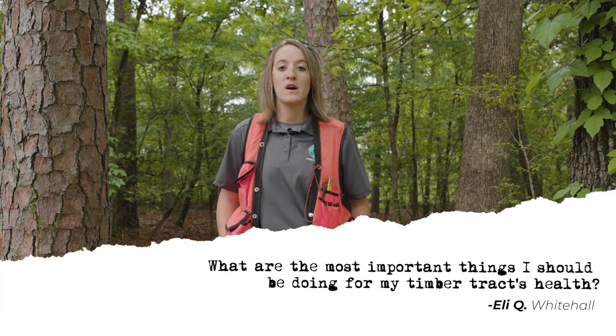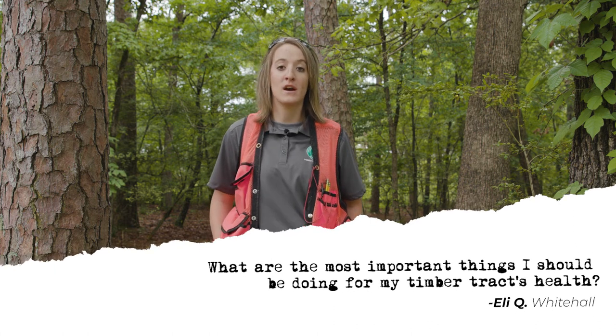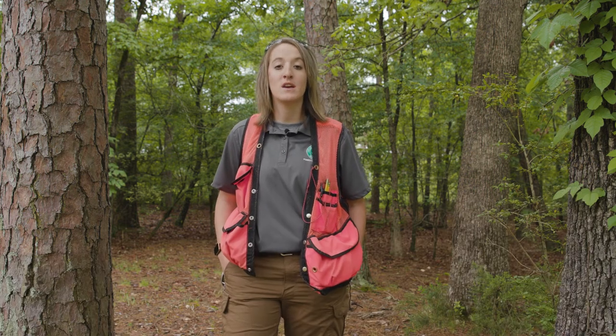The next question is: what can I do for my timber tract's health? The first thing would be to contact your local county forester so they can do a land exam with you, and then come up with a management plan that incorporates your objectives and recommendations for that tract.